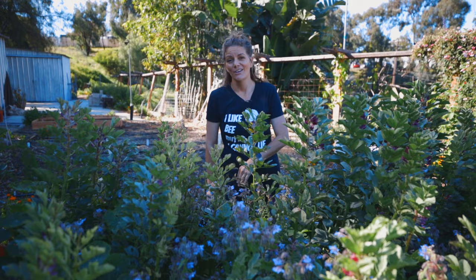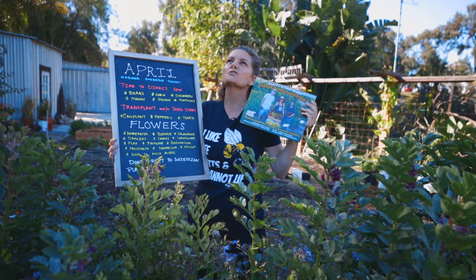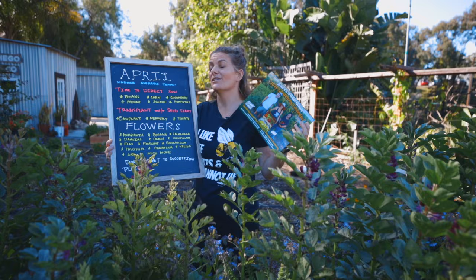I have my handy dandy chalkboard here to help me remember all of the things that we're going to be planting — and keep in mind this is not exhaustive. I also have my calendar to help me, because in zone 9 and 10 there are so many things that you can plant. In our climate you can plant year-round, and there are a lot of crops to plant every single month.